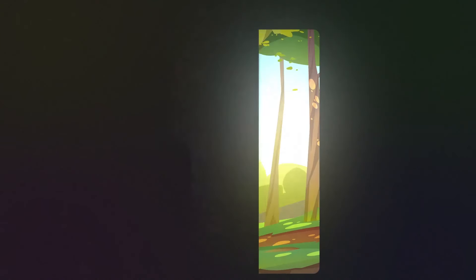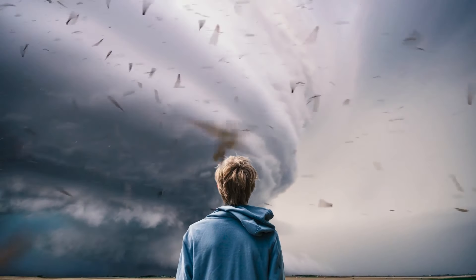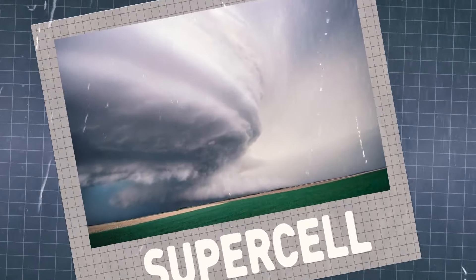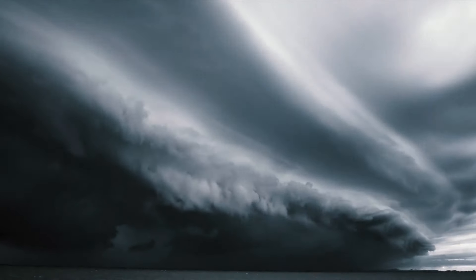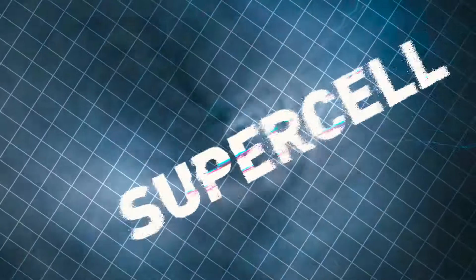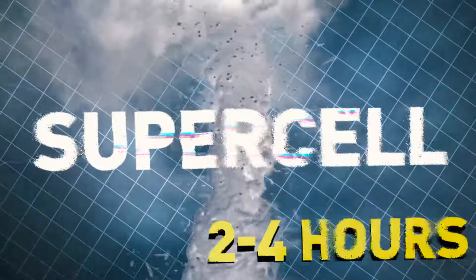Look at this ominous dark cloud — is it rotating? What you see is called a supercell. It's a storm, often a thunderstorm, that contains an updraft rotating about a vertical axis. That's why they're also called rotating thunderstorms. There are actually four types of thunderstorms: single cell, multi-cell, squall line, and supercell. Out of them all, supercells are the rarest and the most severe, typically isolated from other thunderstorms and lasting for two to four hours.